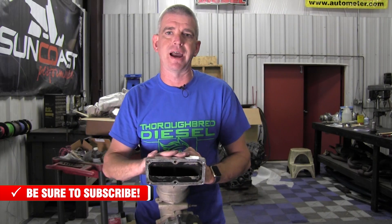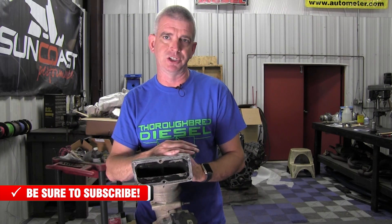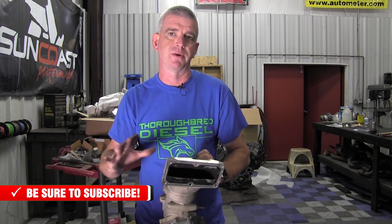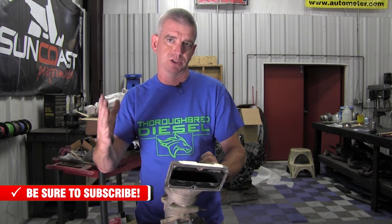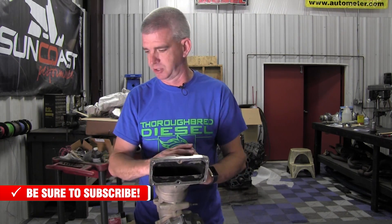I'm not here to argue whether there should or shouldn't be EGR systems on the truck. The fact of the matter is EGRs are probably here to stay until somebody comes up with a better system. But with diesel engines, you're going to have a high content of soot that is going to be reintroduced back into the intake side of the engine, and it's also going to affect the mechanical parts of the EGR system.